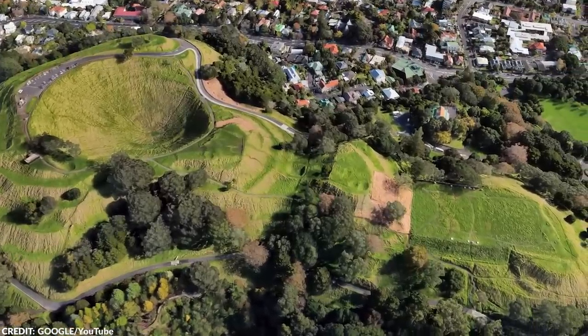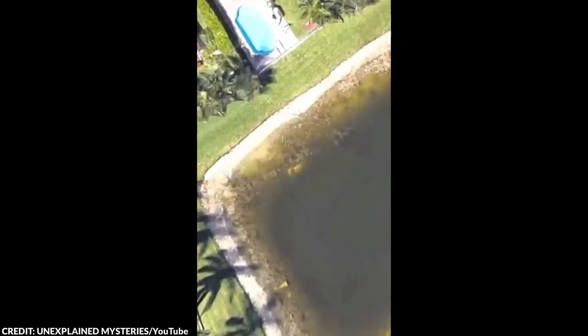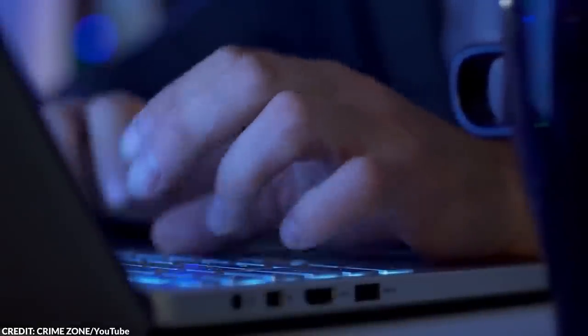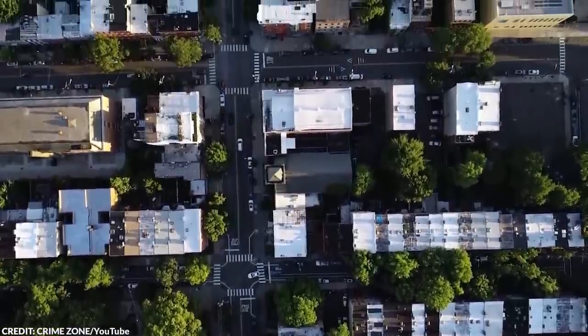The man was browsing Google Maps when he noticed a strange figure under the water of the local pond. He decided to call his friend and let them know about the possible vehicle submerged in the water. Using a drone, the two locals discovered that there really was a car in the pond.